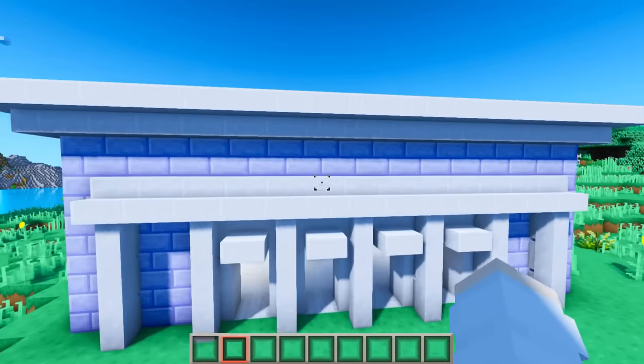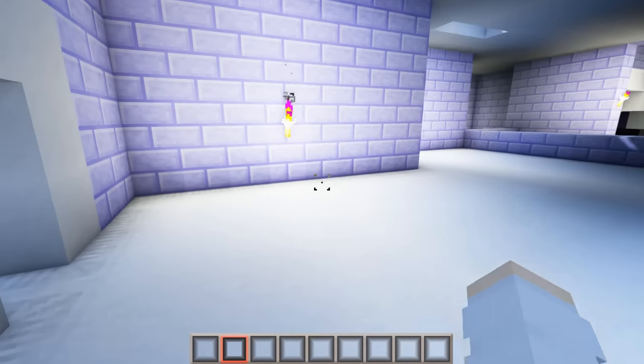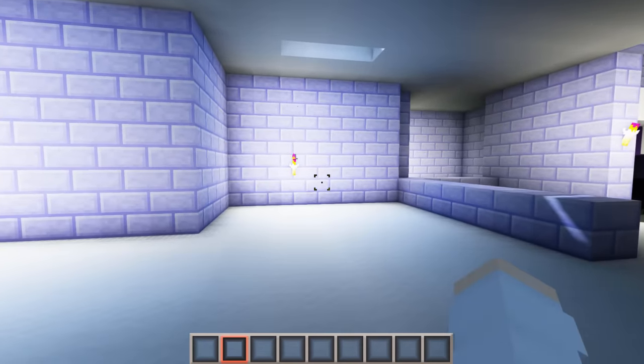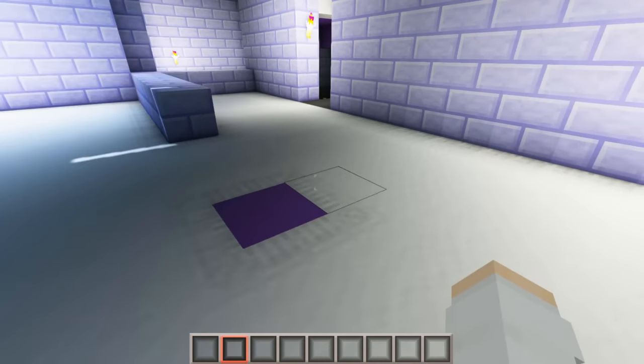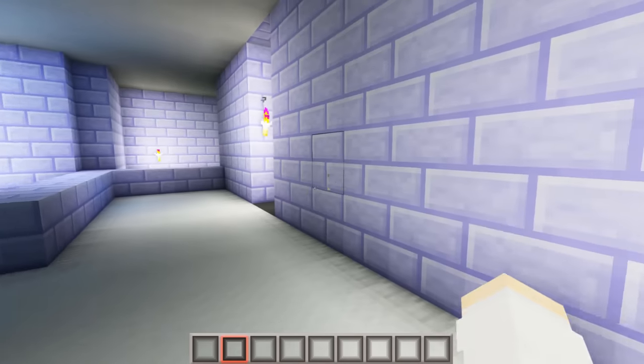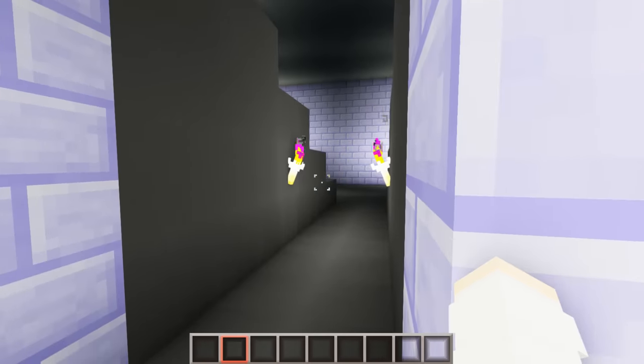So this is the movie theater. When you walk in, this is the little lobby area. On the right you'll be able to buy snacks, and on the left you'll be able to buy tickets. Then when you walk over here, there's going to be a little person to check your ticket. There's going to be bathrooms on either side, and these are the entrances to the theater.